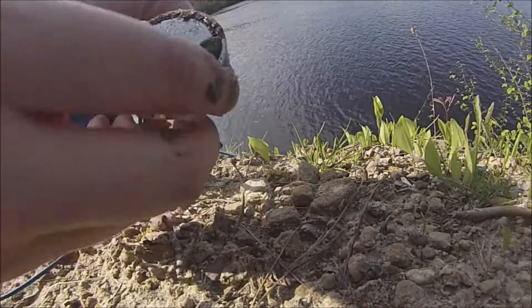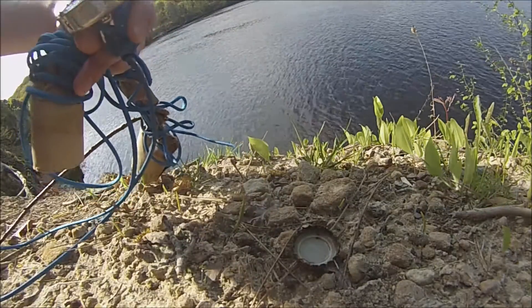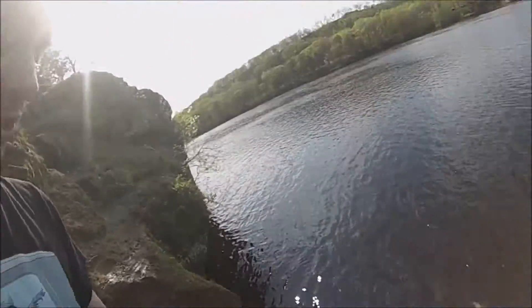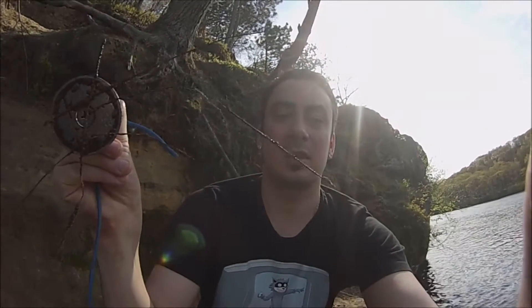Alright guys, we just got a Coors Light bottle cap. Nothing too incredible yet, but that's cool. So we just scaled down here and I got the better position — where people swing out and lose all their valuables. We're going to do some magnet fishing right off of this point and we'll see what we come up with. I keep pulling up these metal wires; they almost look like sparklers. If you know what these are, comment. They're not sparklers, obviously — nothing that I really want to keep. I'm going to keep looking to see if we can find anything better.